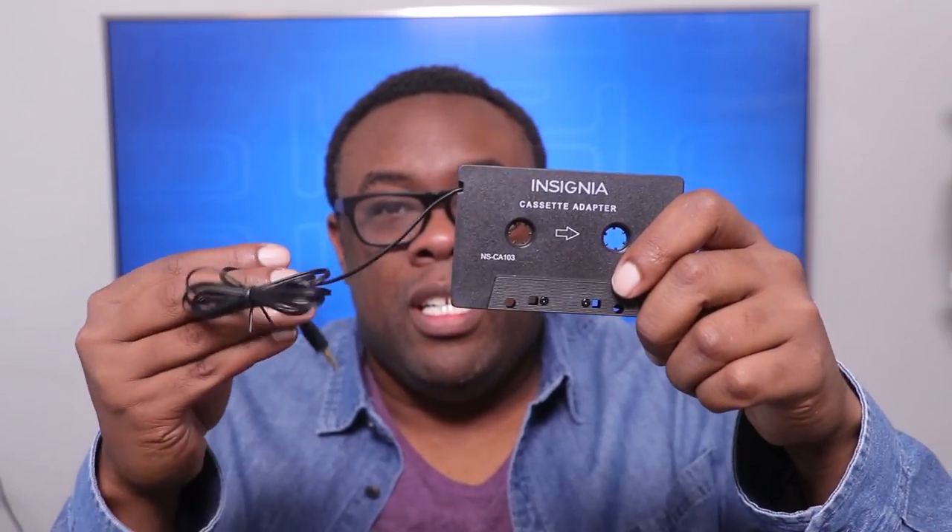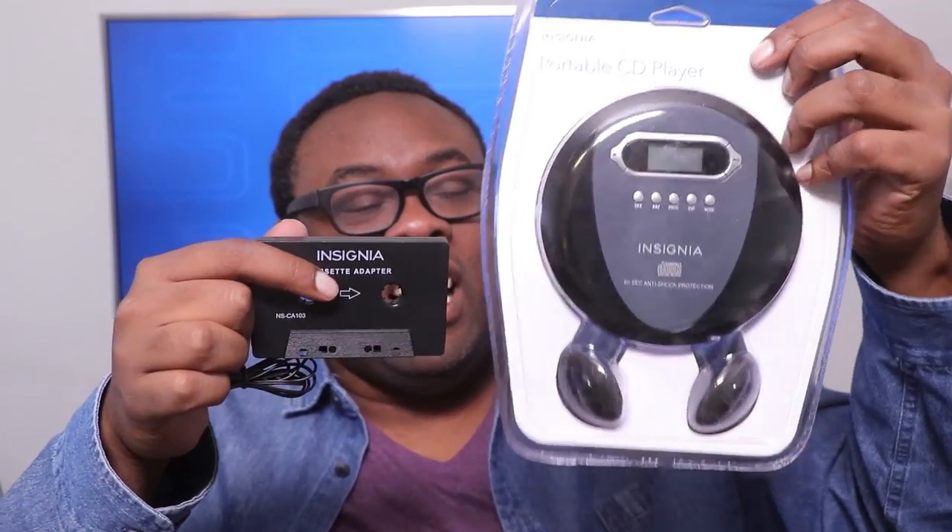There it is — the cassette adapter and the plug. I could plug it into my Discman. I don't have a cassette player in my car, but if I did, this would be perfect. This is Bluetooth of the 90s.